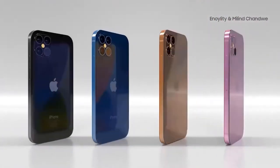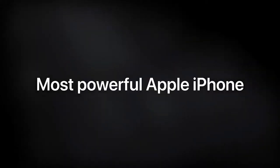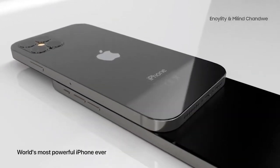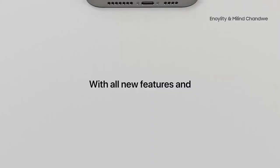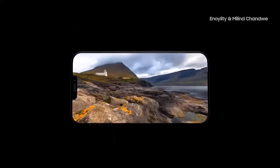iOS 14 beta has essentially confirmed the 5.4-inch model of the iPhone 12, as the display zoom accessibility feature now supports panels with the iPhone 12's resolution. The 6.1-inch iPhone 12 Max will feature the same hardware as the standard iPhone 12: A14 processor, 4GB of RAM, and 128GB or 256GB of storage, with dual rear cameras.